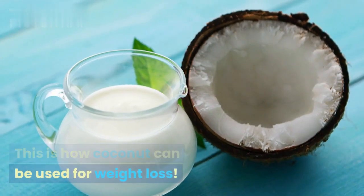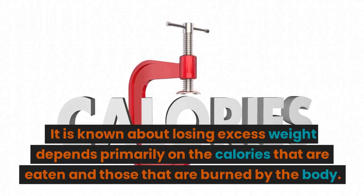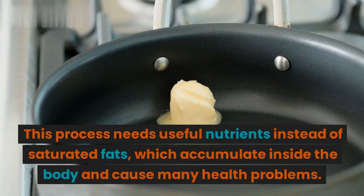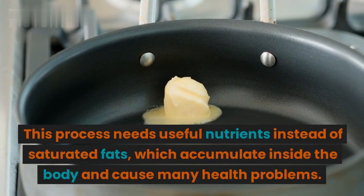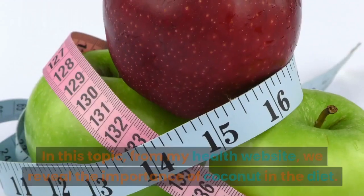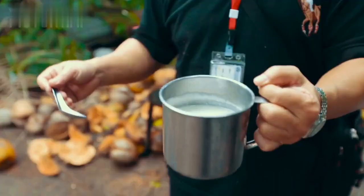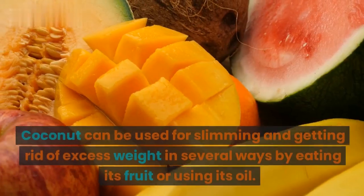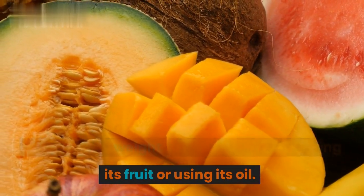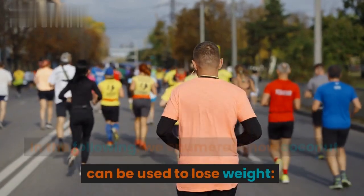This is how coconut can be used for weight loss. Losing excess weight depends primarily on the calories that are eaten and those that are burned by the body. This process needs useful nutrients instead of saturated fats, which accumulate inside the body and cause many health problems. In this topic, from my health website, we reveal the importance of coconut in the diet. Coconut can be used for slimming and getting rid of excess weight in several ways, by eating its fruit or using its oil.